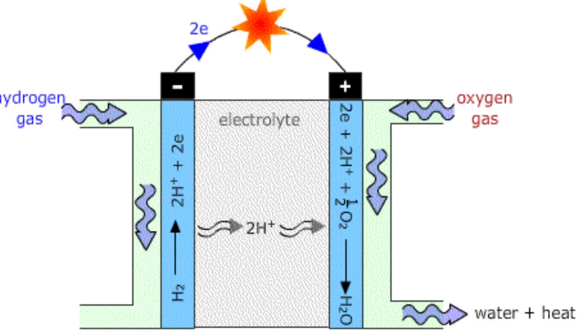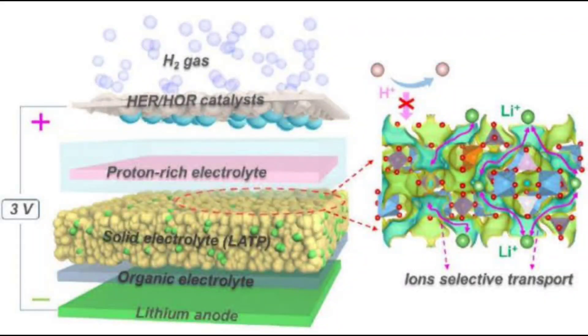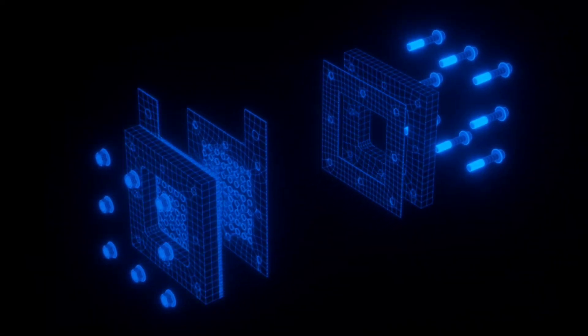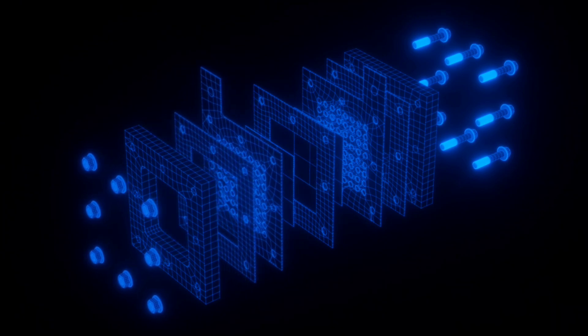Unlike traditional hydrogen batteries that use H2 as a cathode, limiting their energy storage and voltage, the Li-H battery utilizes H2 as the anode, achieving a higher voltage of 3 volts and 10 times the energy density of lithium-ion batteries.